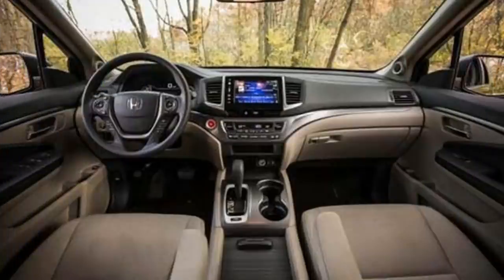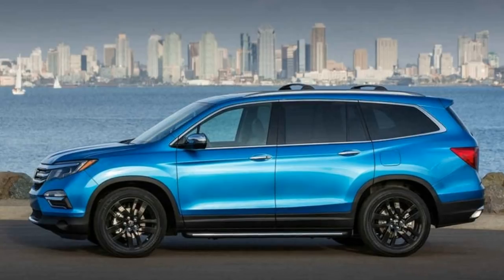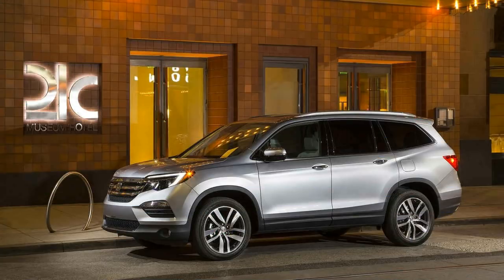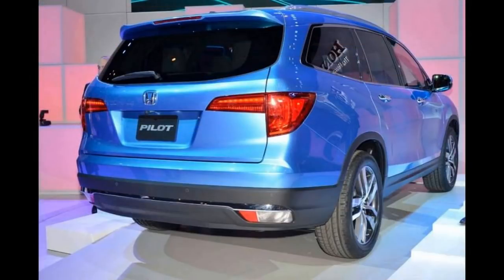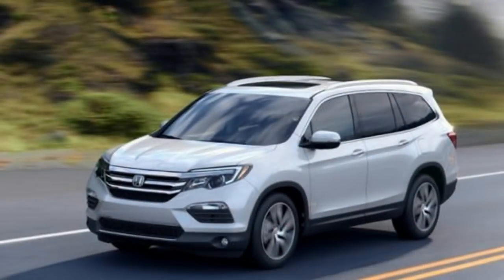The 2019 Honda Pilot will likely still come with the same 3.5-litre naturally aspirated V6 as before. This engine is currently capable of producing up to 280 horsepower and 262 lb-ft of torque, which is sufficient for what it is. However, its current transmission will be replaced. In its place, the 2019 model is expected to get a new 10-speed automatic which will drive either the front or all four wheels. This won't impact performance much but will give the Pilot better fuel efficiency than before.